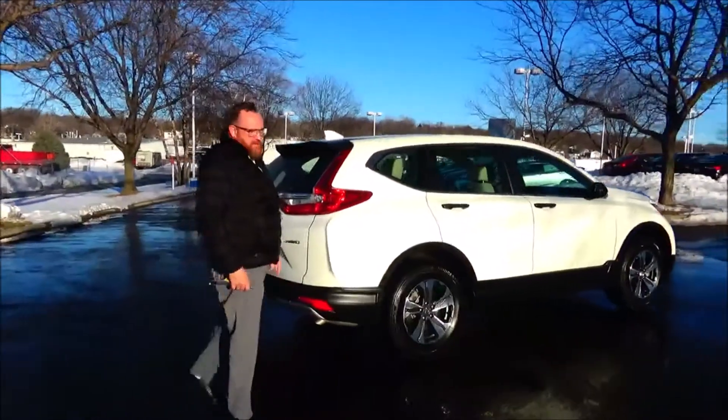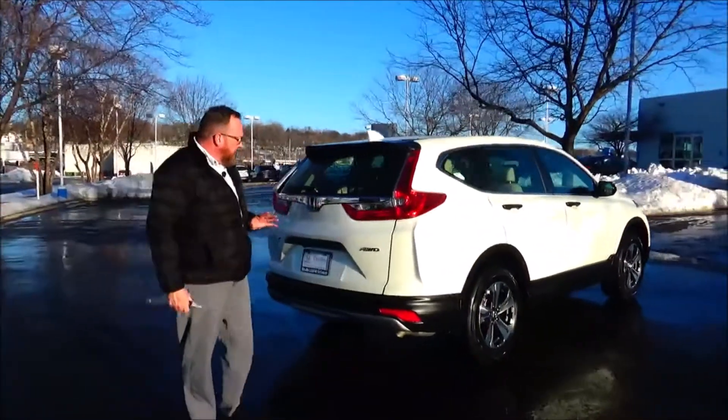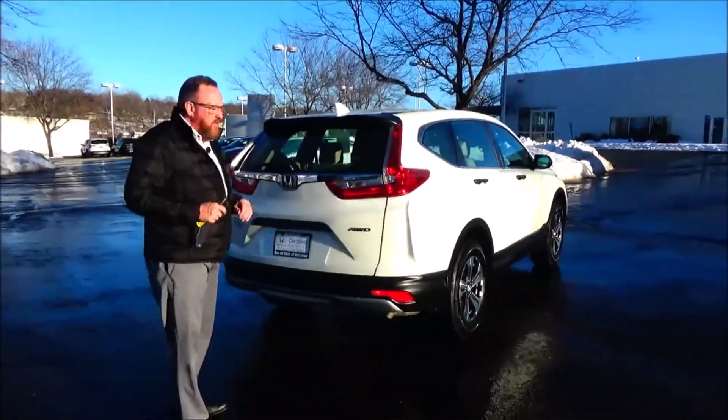This car has passed mechanical inspection and is being sold as a certified car, so you get the remainder of a four-year, 48,000-mile bumper-to-bumper warranty and seven-year, 100,000-mile powertrain warranty.